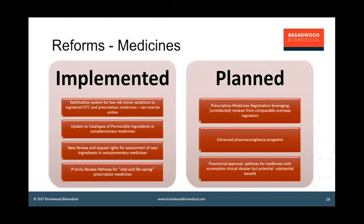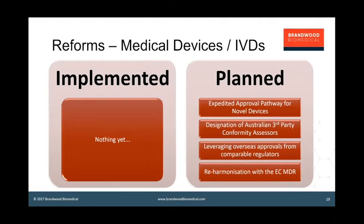In the medical device space, not a lot has been implemented yet. The agency is still planning some of the medical device reviews. Already consulted on is a similar expedited approval pathway for novel devices, how to designate third-party conformity assessors, leveraging overseas approvals from comparable regulators, and reharmonization with the European medical device regulations. With all those changes going on in Europe, how does TGA adapt, bring the system in line, and really take the opportunity to closely align with Europe and get rid of awkward minor differences which cause administrative headaches?